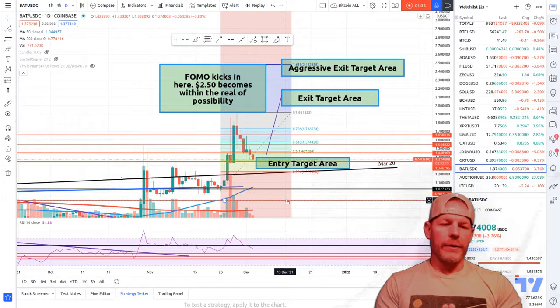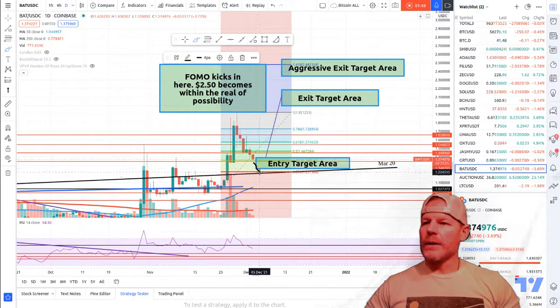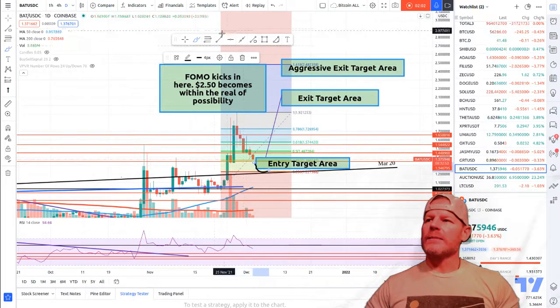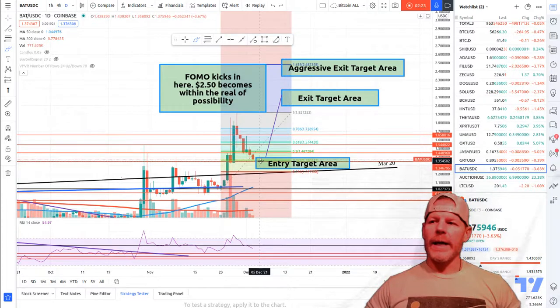You're not wrong to start entering in this area. In fact, I have entered a small portion of my funds at this level right now. We could come down a little bit further and test the big support/resistance level down around $1.22 — that still is a possibility — but BAT's price action is so hot I don't know if we'll make it down there. The way you want to do this is enter small amounts as we approach that final target area.